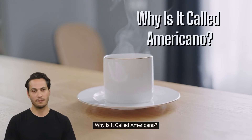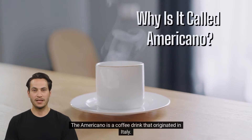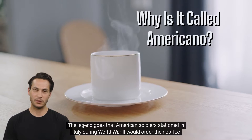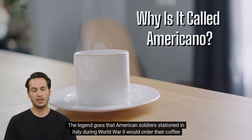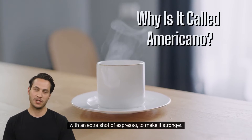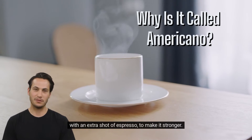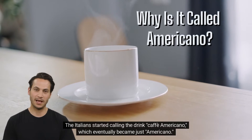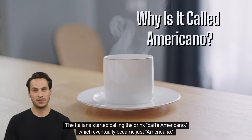Why is it called americano? The americano is a coffee drink that originated in Italy. The legend goes that American soldiers stationed in Italy during World War II would order their coffee with an extra shot of espresso to make it stronger. The Italians started calling the drink Caffè Americano, which eventually became just Americano.